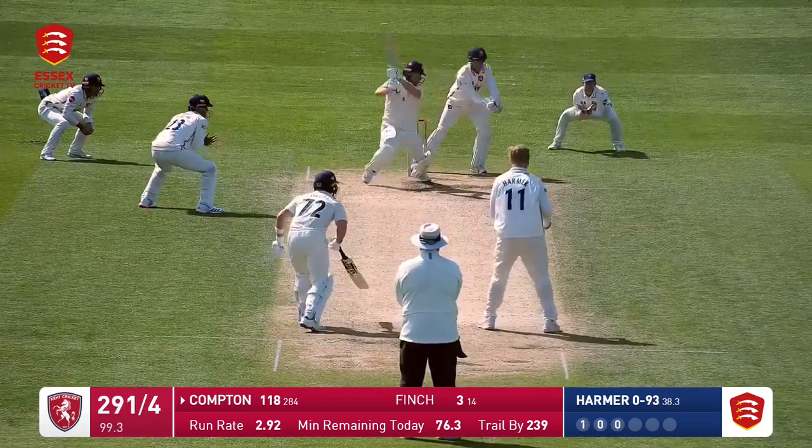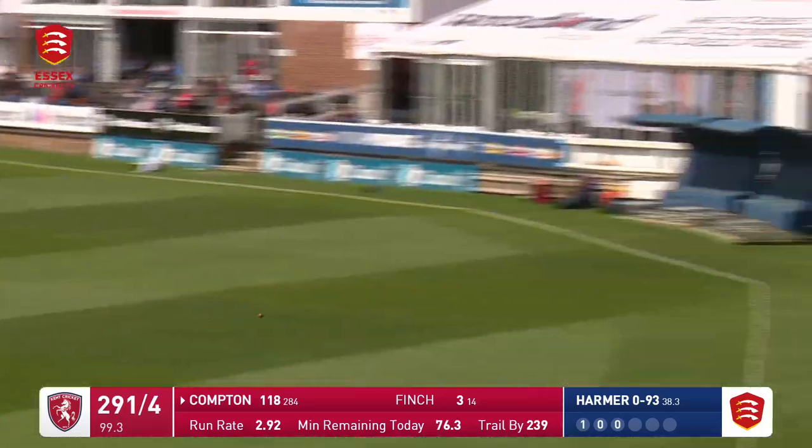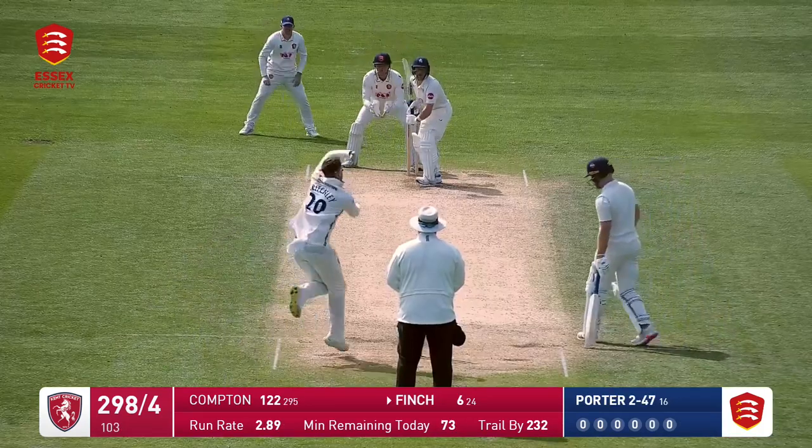It's Harmer to Compton — that's a lovely shot, on the back foot, driving, Compton. First time we've really seen him be a little bit more explosive, but hasn't needed to be so far. He moves on to 122, 700 score from Warwickshire.